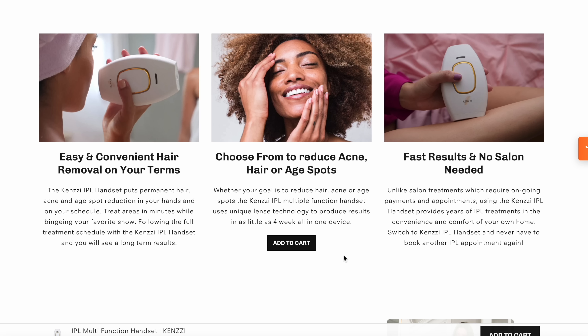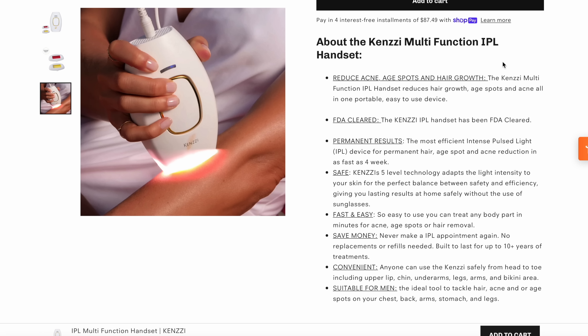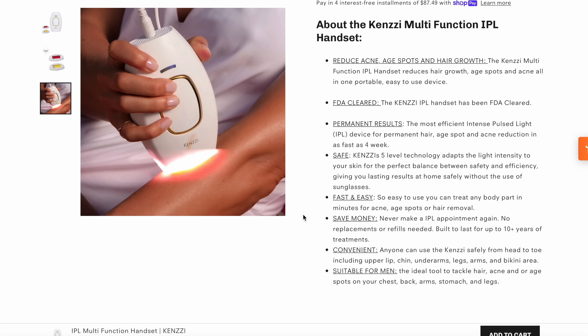You can see results as fast as two to three weeks, and I personally saw results really quickly, mainly using it on my underarms. When you get your package, you get an IPL handset, a quick start guide with an instruction manual, a long nine-foot power cord, a skin tone chart guide, a 12-month warranty, a 90-day money-back guarantee, and one or three attachments depending on your purchase.